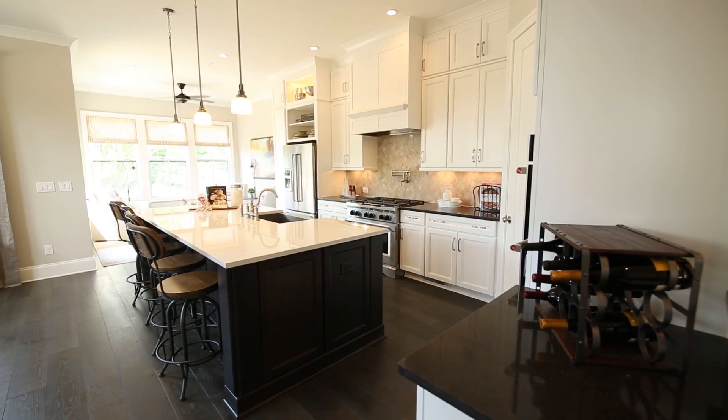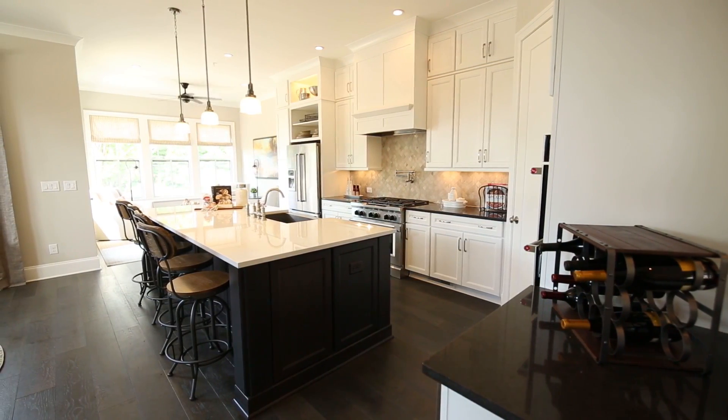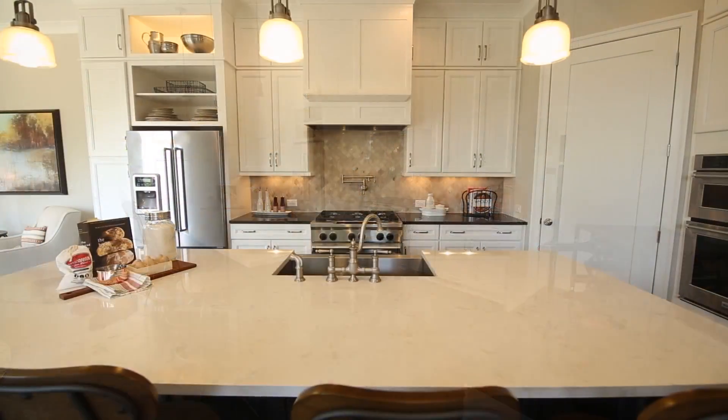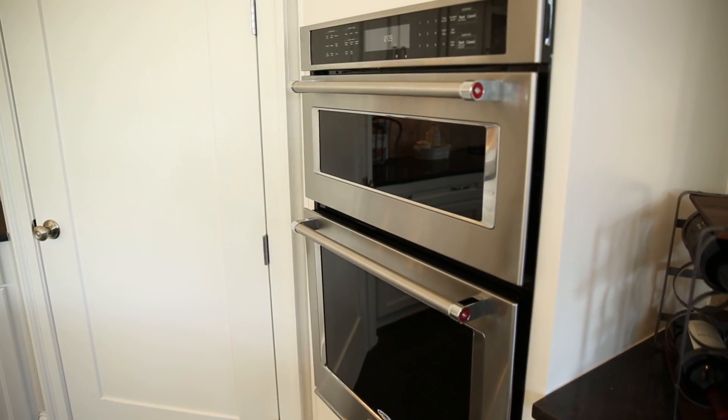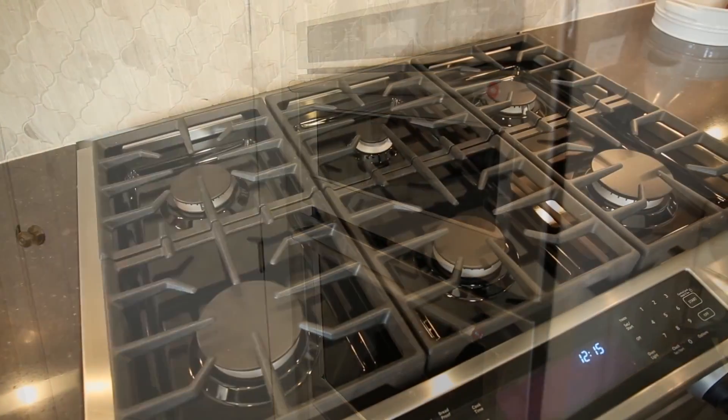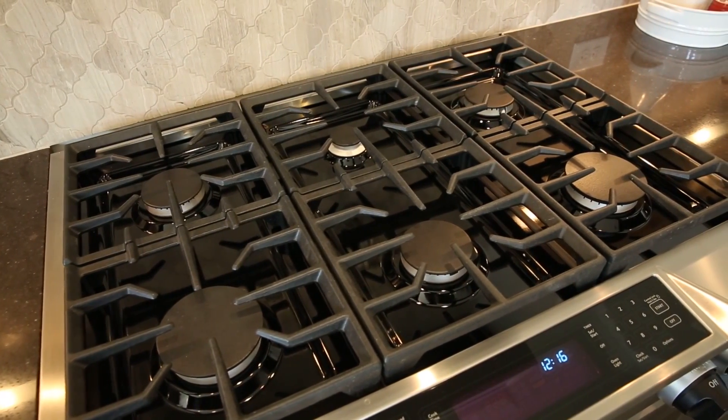The gourmet kitchen is a cook's delight. Crisp white cabinetry and a contrasting island are accented by a large work counter space, elegant mosaic backsplash, and stainless steel appliances.